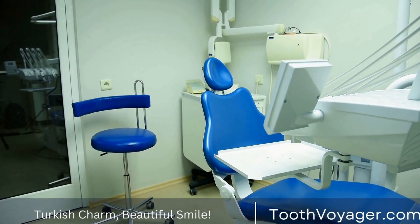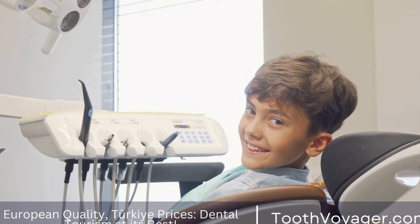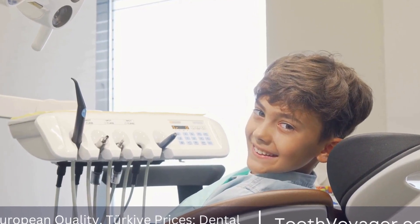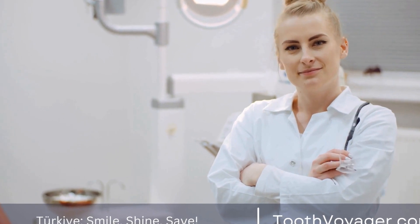Europe is known for its high-quality healthcare system, but it comes at a price. Dental treatments in Europe can be expensive, especially in countries like the UK, Germany, and Switzerland.